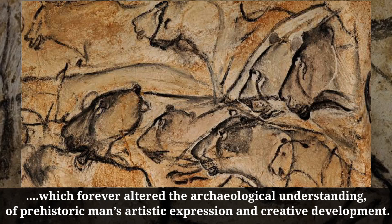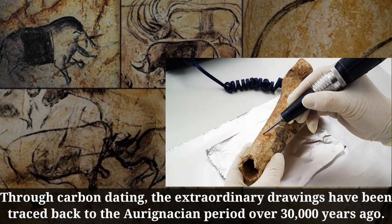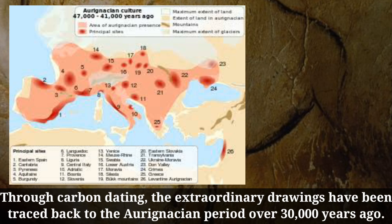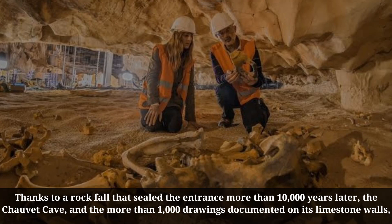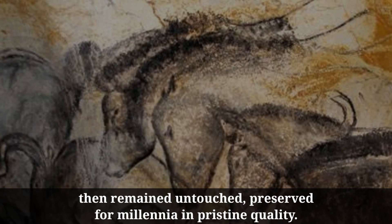Through carbon dating, the extraordinary drawings have been traced back to the Aurignacian period over 30,000 years ago. Thanks to a rock fall that sealed the entrance more than 10,000 years later, the Chauvet Cave and the more than 1,000 drawings documented on its limestone walls remained untouched, preserved for millennia in pristine quality.